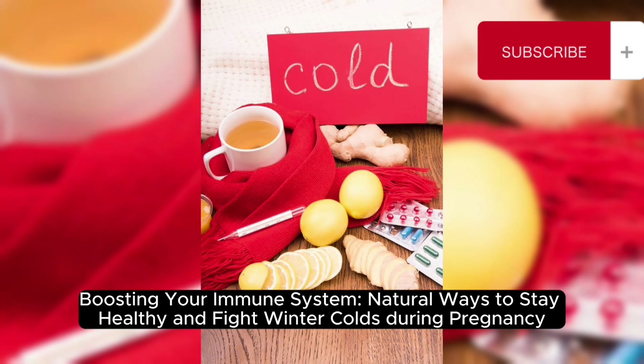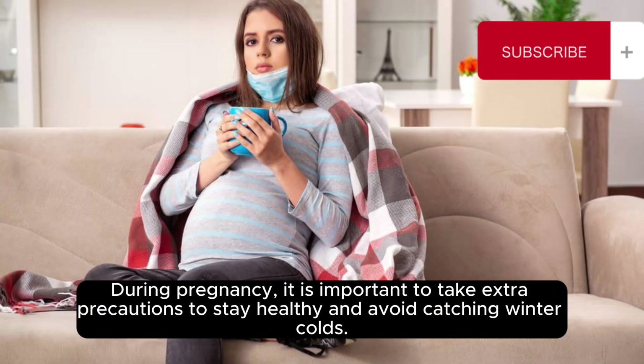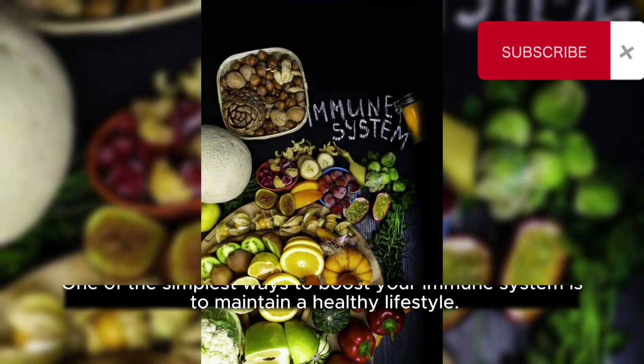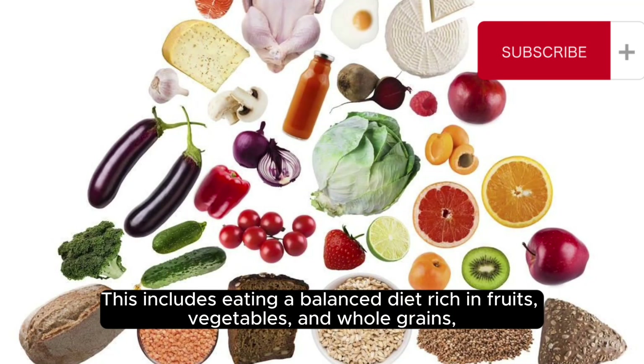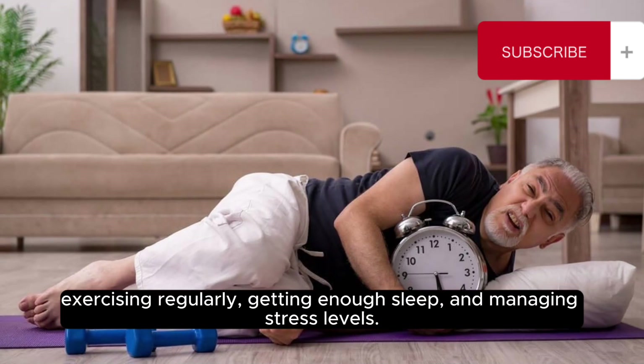Boosting your immune system: natural ways to stay healthy and fight winter colds during pregnancy. During pregnancy, it is important to take extra precautions to stay healthy and avoid catching winter colds. Boosting your immune system naturally can help you fight off illnesses and protect your baby. One of the simplest ways to boost your immune system is to maintain a healthy lifestyle — this includes eating a balanced diet rich in fruits, vegetables, and whole grains, exercising regularly, getting enough sleep, and managing stress levels.